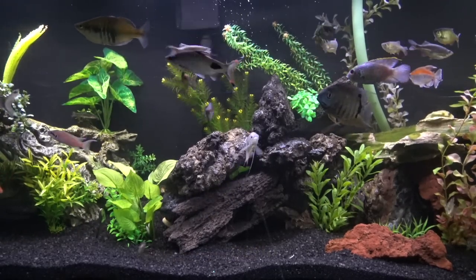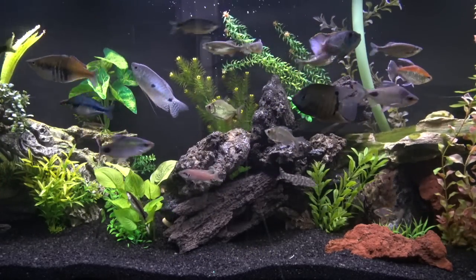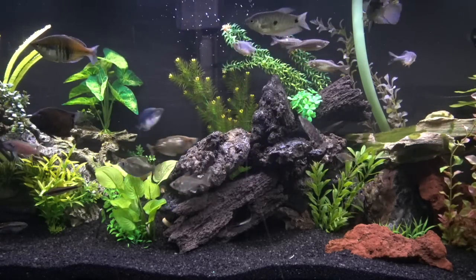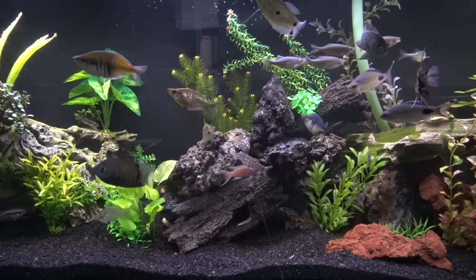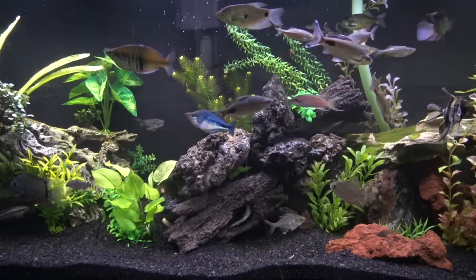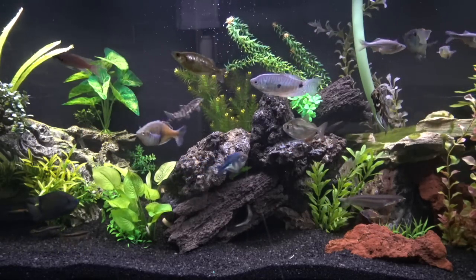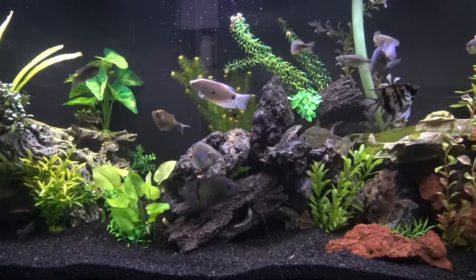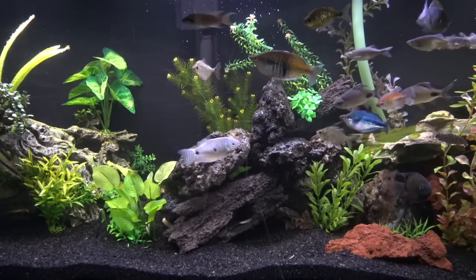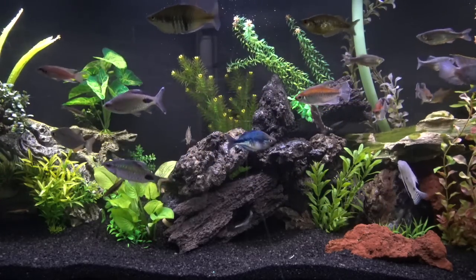What is going on guys? Eagle Aquatics back here, and in this video I'm going to be talking to you guys about my personal top 10 favorite bottom feeders for the freshwater aquarium. This list has no consecutive order. I just threw a bunch of my random favorites of all time onto a sheet of paper and I'm going to give you my opinion on all of them, personal experience, the sizes they get to, the tank sizes. I hope you guys enjoy. Let's get started.